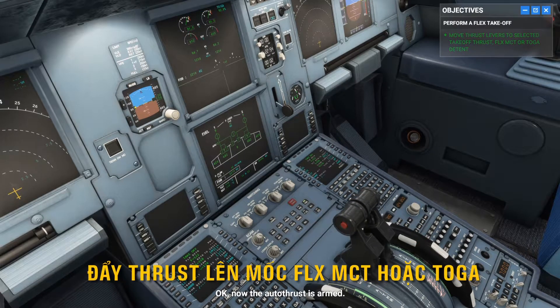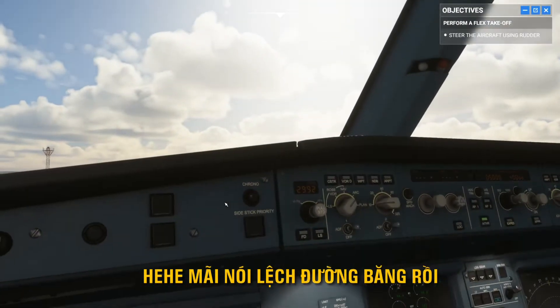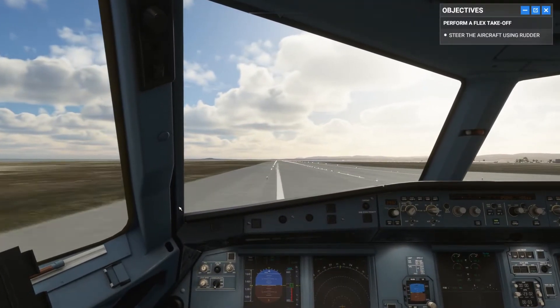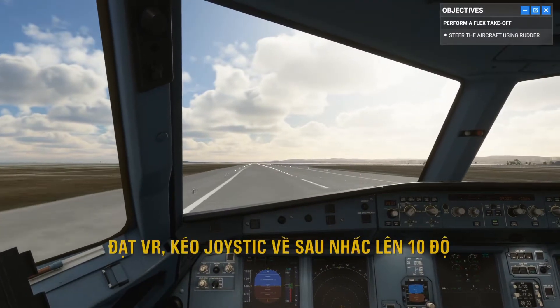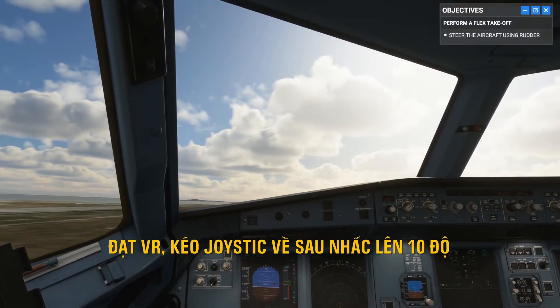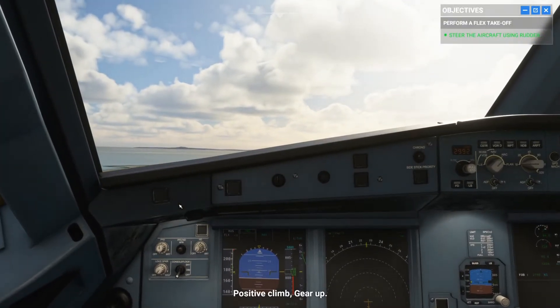Now the autothrust is armed. Use the rudder to keep us on the center line. 80. Rotate. Positive climb, gear up.